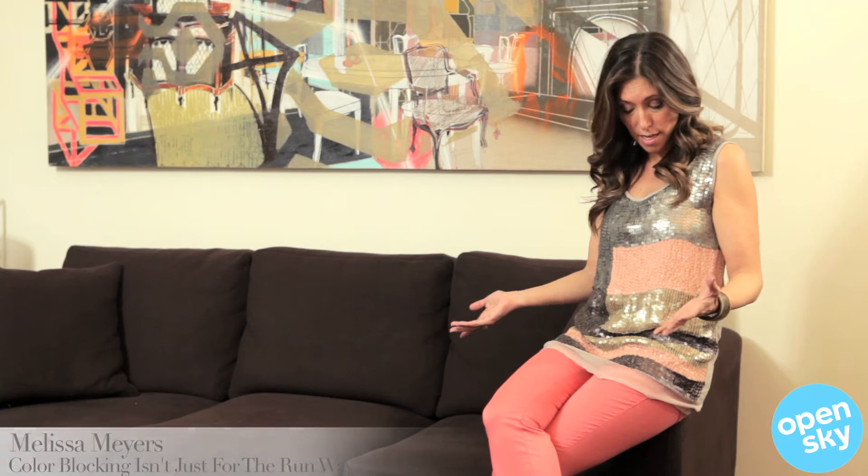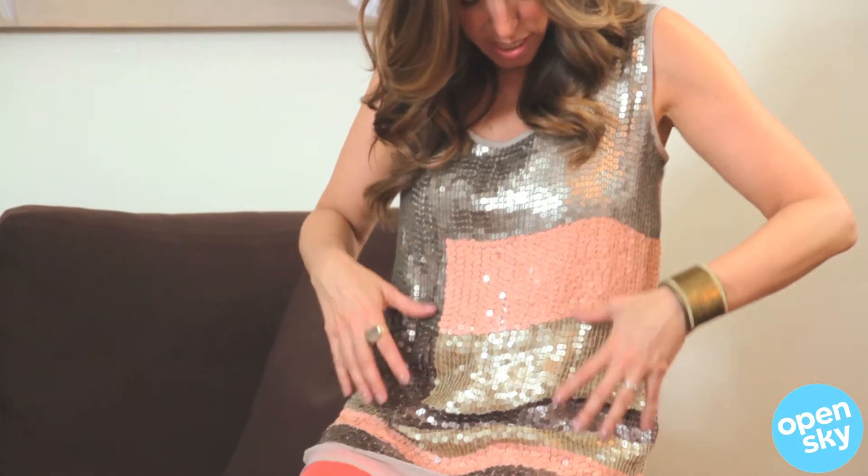You can get the look very easily by wearing a top by Goldhawk, and you can see the color blocking here. I just love this one because it has a lot of detail, great sequins. It really works well to go out at night, very flattering, and it's actually extremely flattering with these colored jeans.